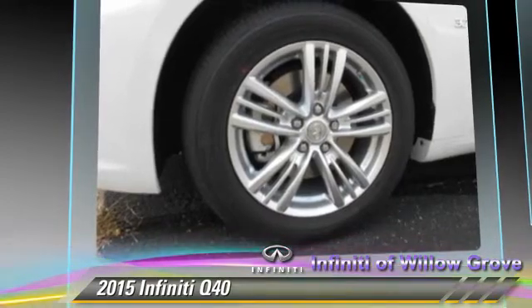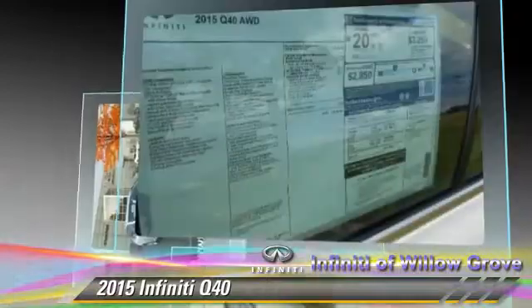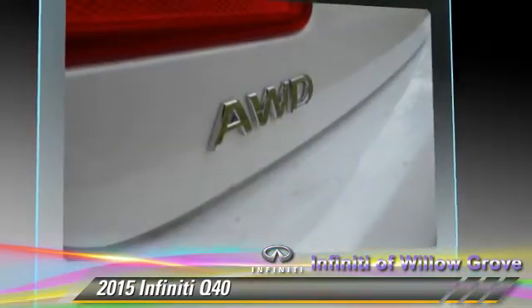This Infiniti features heated power mirrors, leather seats, and all-wheel drive. Safety features include traction control, stability control, and four-wheel ABS.